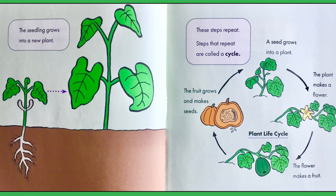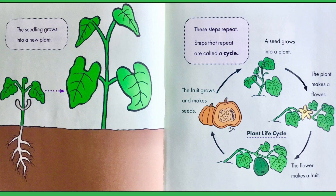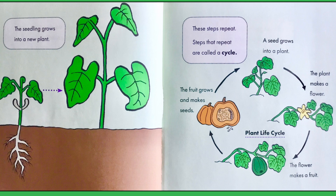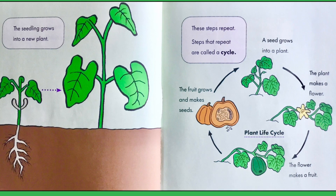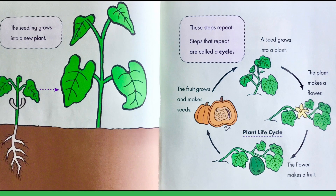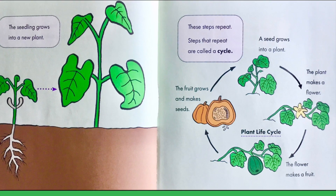These steps repeat. Steps that repeat are called a cycle. A seed grows into a plant. Next, the plant makes a flower. The flower makes a fruit. The fruit grows and makes seeds. And a seed grows into a plant. That is the plant life cycle.